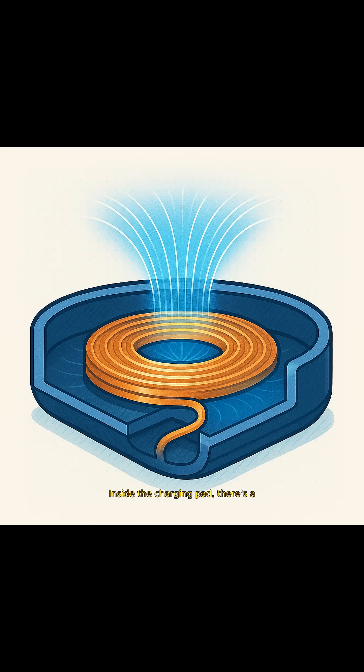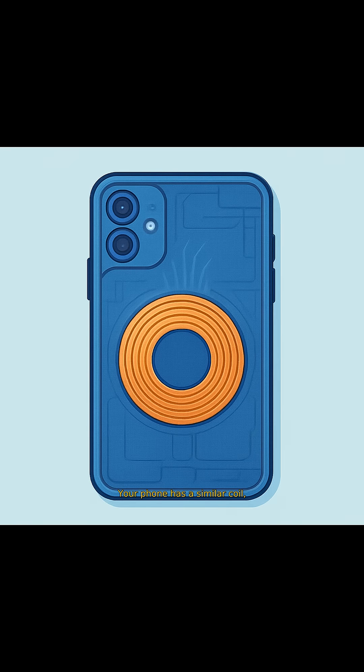Inside the charging pad, there's a coil of wire that generates a magnetic field when electricity runs through it. Your phone has a similar coil, designed to receive the energy from the pad's magnetic field.